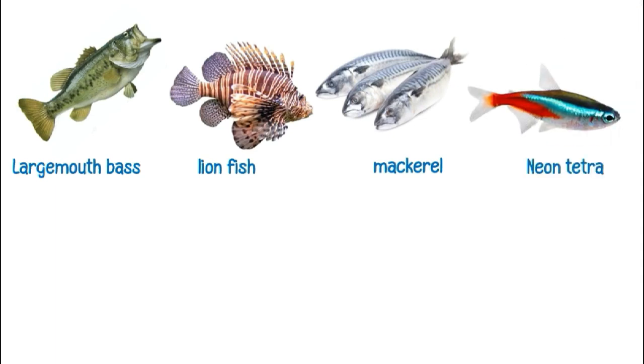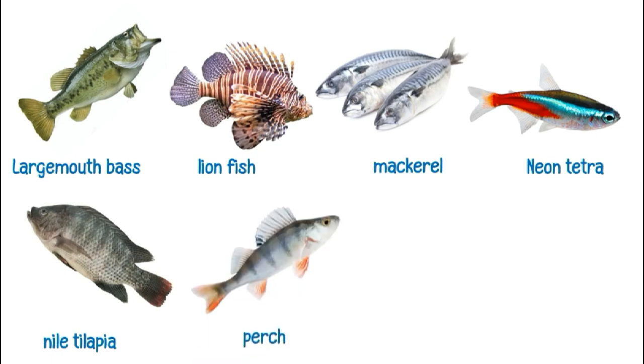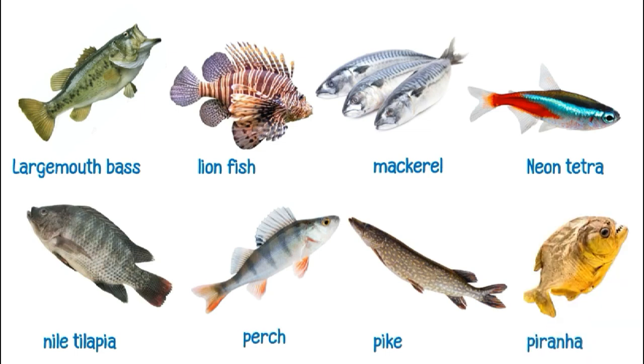This is a neon tetra. This is a nile tilapia. This is a perch. This is a pike. This is a piranha.